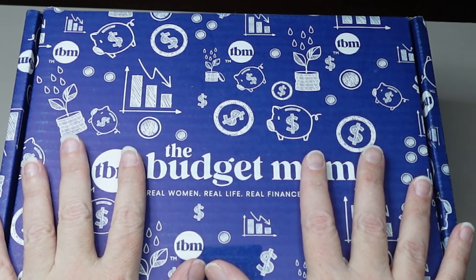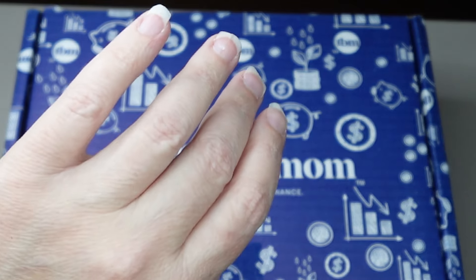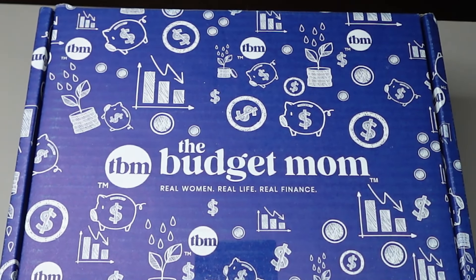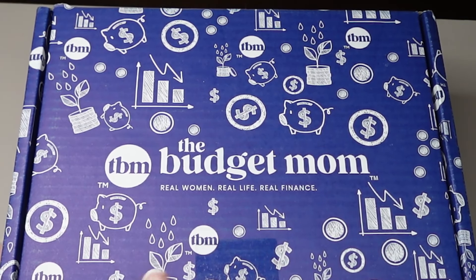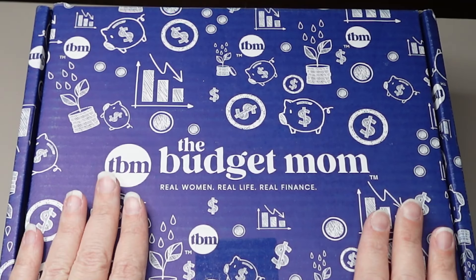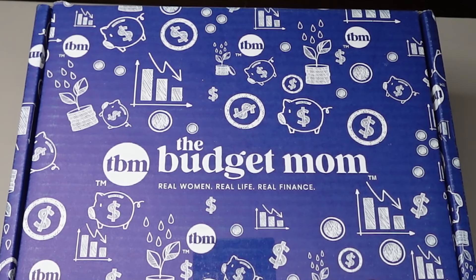Today is Sunday, October the 20th. And I am going to be taking a look at the Budget Mom's Budget by Paycheck book for 2025. She just came out with this and mine just came in the mail yesterday.